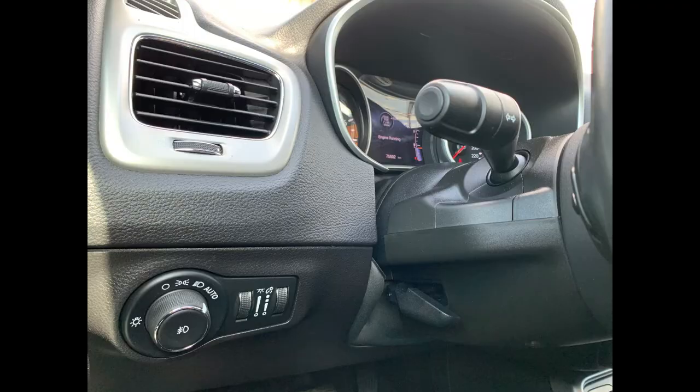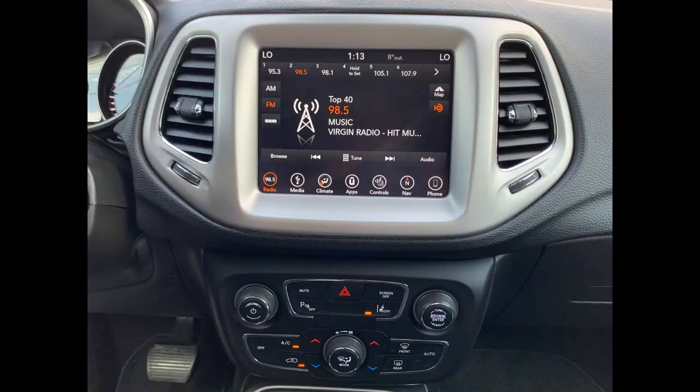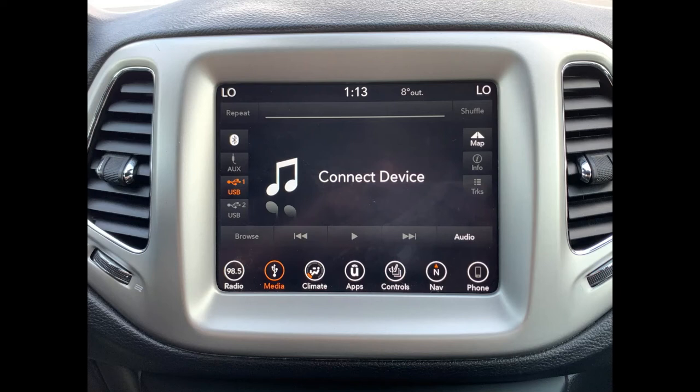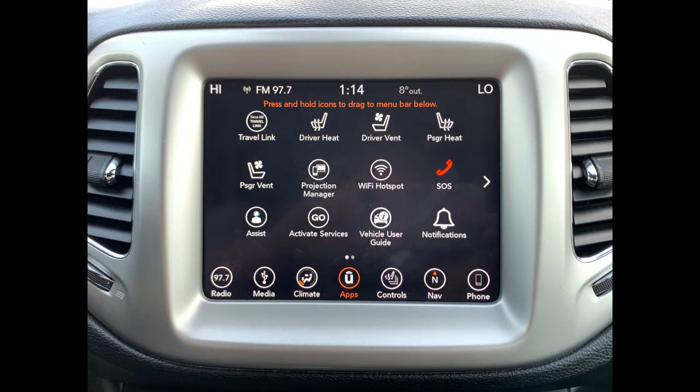Moving into the dash, the current mileage on this unit is 75,502 kilometers. In your entertainment system, you have AM/FM and satellite capability for radio. For media, you can connect through Bluetooth, auxiliary, and USB. You also have dual-zone climate controls so both driver and passenger can be equally comfortable.